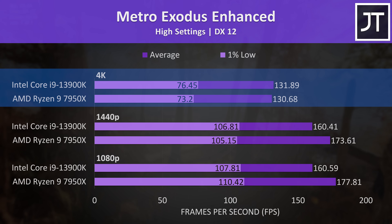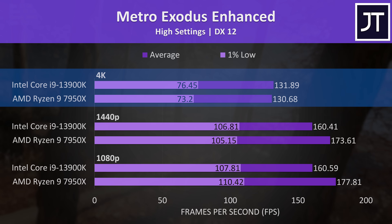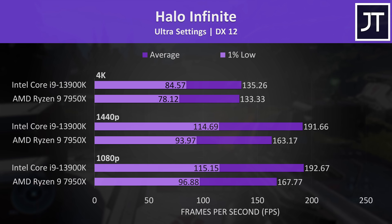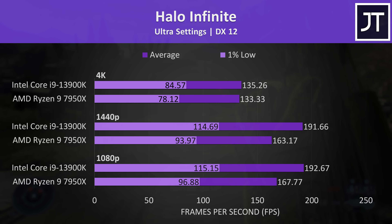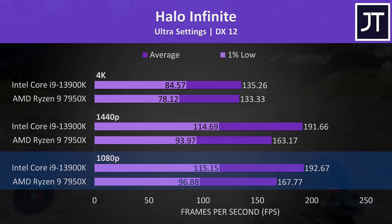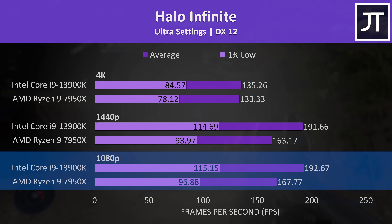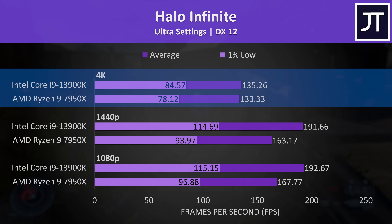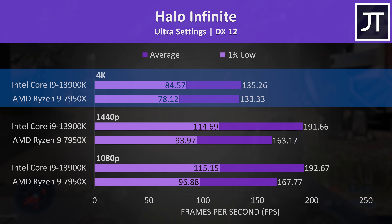The differences at 4K were basically nothing, as most games are heavily GPU-bound there so CPU selection matters far less. Halo Infinite on the other hand was back to favouring the 13900K, with a 15% boost to average FPS at 1080p, 17% at 1440p, and again much smaller differences at the higher 4K resolution.